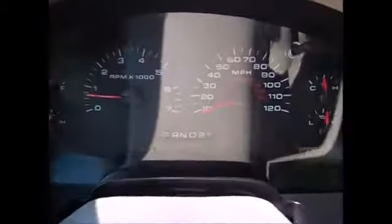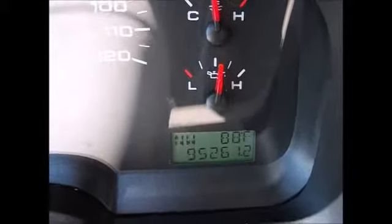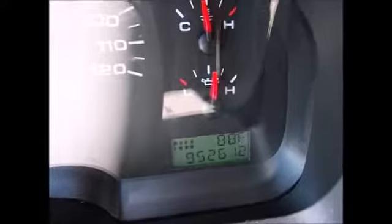On the steering wheel we have the cruise control buttons. It has automatic headlights, fog lights, and instrument wheel dimmers. Currently at 95,281 miles, which is extremely low miles for a 2007. It will also tell you the exterior temperature and compass.